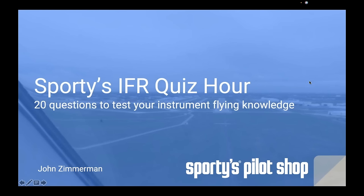Good afternoon everyone and welcome to the latest Sporty's webinar. We're glad you could join us today for Sporty's IFR Quiz Hour. We try to do one of these quiz hour formats once or twice a year where we present you with questions, let you participate a little bit, but ultimately hope you learn a little bit about flying throughout the process. This one is focused on IFR flying. We are wrapping up IFR month here at Sporty's — we do that every February where we focus on instrument flying, and that's what today's quiz is going to cover.